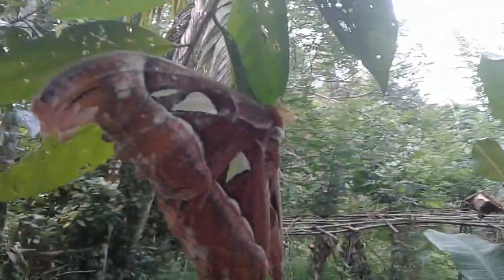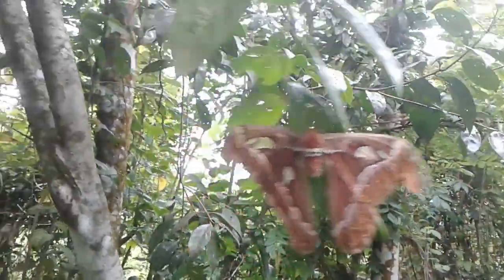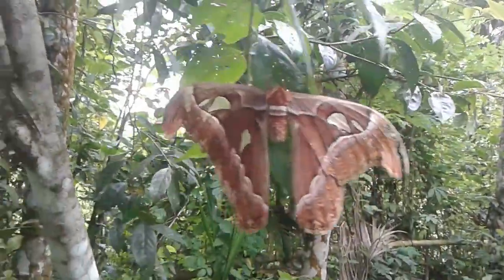The atlas moth has no mouth. Every flight takes valuable energy and can take days off their already short lives, as it has a very short lifespan of only one to two weeks. They conserve energy by flying as little as possible.